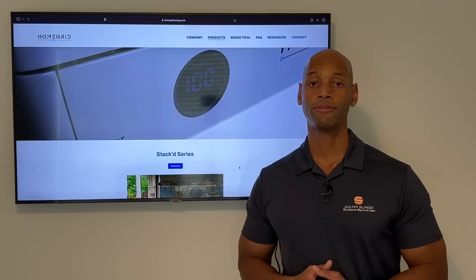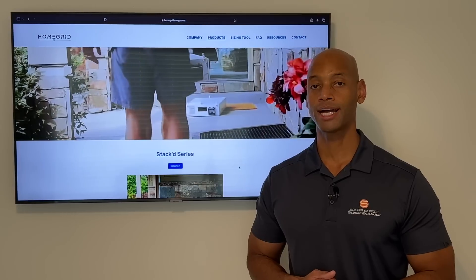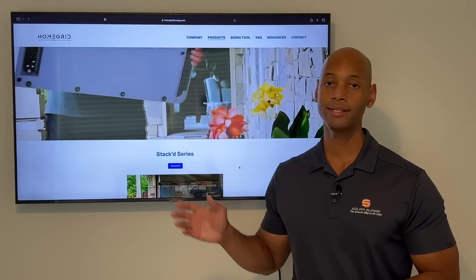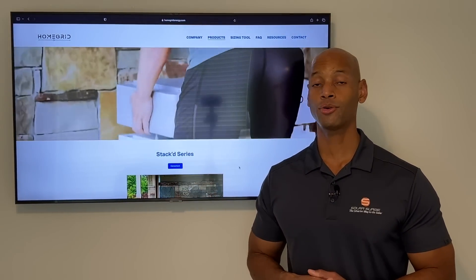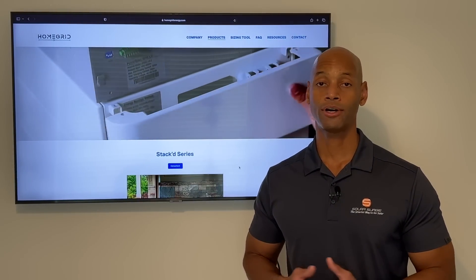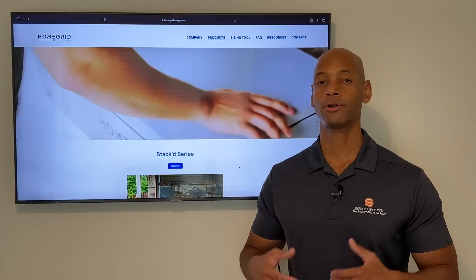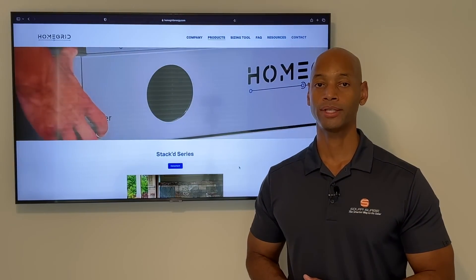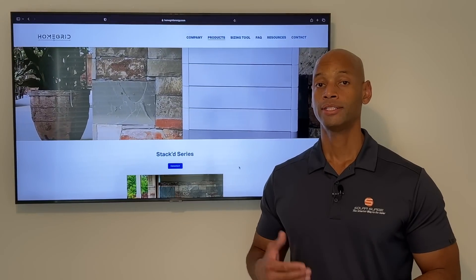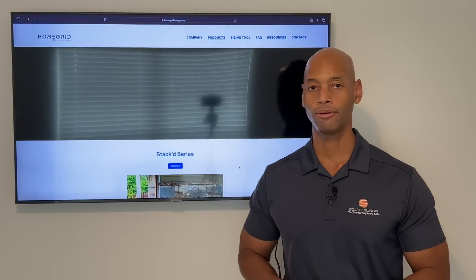If you're comparing price quotes with different solar plus battery storage options and you look at this on a price per kilowatt hour basis, the HomeGrid battery is also one of the most economical batteries out there — if not the lowest cost battery — in terms of what you can get for a professional install with a 25-year warranty. And of course, we are talking about the new state-of-the-art, safer, more durable lithium iron phosphate chemistry with the HomeGrid as well.